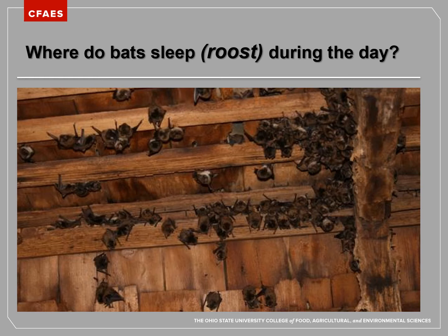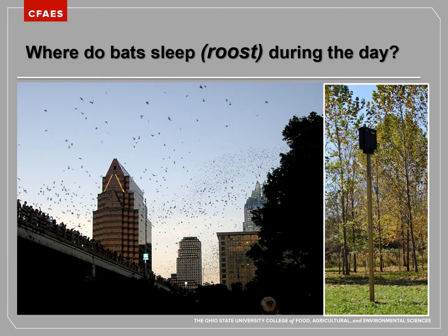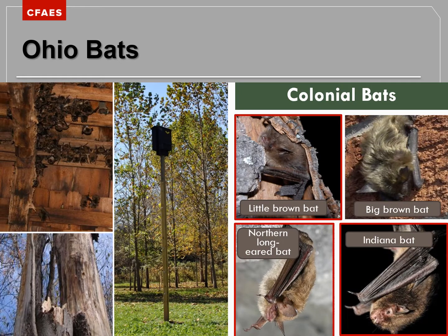Here we are looking at bats roosting together, which we call a colony. Some Ohio species like to live together in colonies, and depending on the species, some colonies can get really big with hundreds of bats. Those colonies will form in trees with cavities, hollow sections, or bark pulling away. They'll also roost in other places like buildings, barns, attics, under bridges, or in bat houses that we make for bats. An interesting fact is that these colonies are often female bats that have gathered together to have their babies — so we call these maternity colonies.